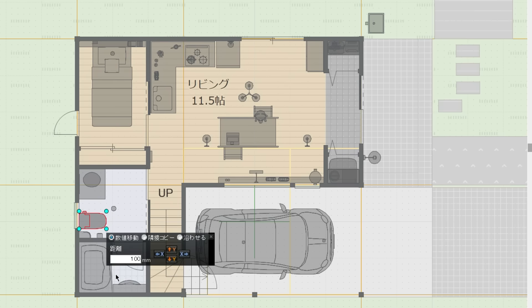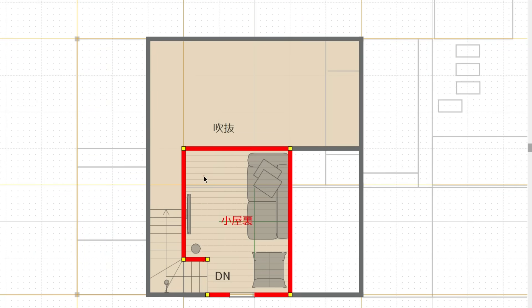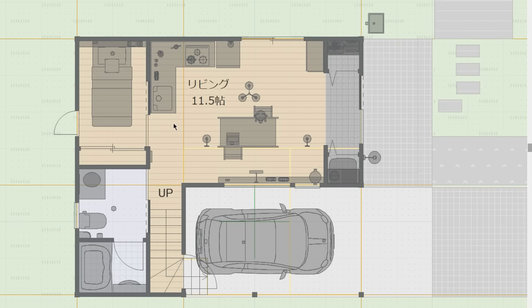リビングからここの引き戸を開けて入ると、洗面脱衣室、そしてトイレと。さらに奥には0.75坪のユニットバスという形になります。吹き抜けからそのまま階段を上がっていくと、ロフトになりますね。ロフトはこのように広さ6畳。今回ロフトにテレビを設置してみました。一応ロフトをリビングとして使うというイメージですね。